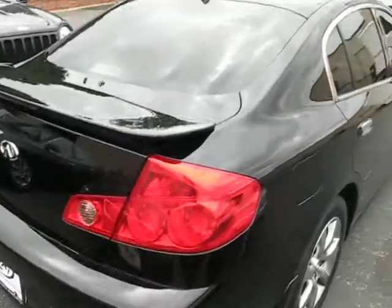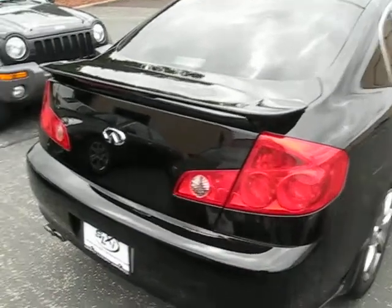We have power windows, locks, and mirrors, and a power sunroof — kind of a rare option to have on the X models. We have a rear spoiler from the factory with the Cyclops brake light.